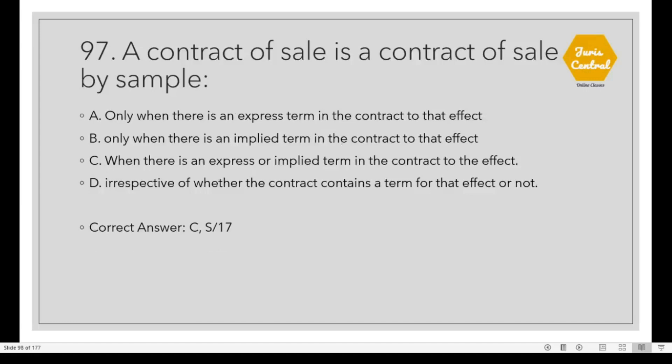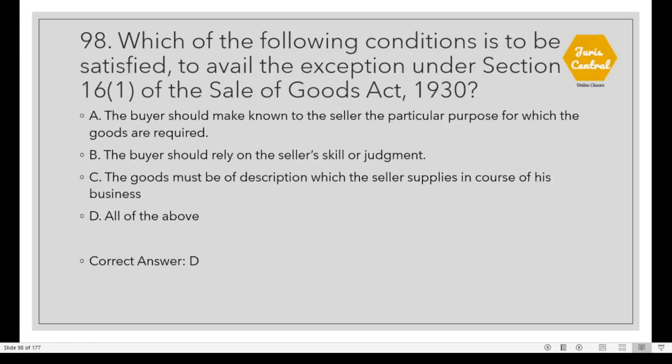Question 96: When goods are capable of many purposes and the buyer does not mention his particular purpose to the seller, the correct option is B: The condition as to fitness cannot be implied. Question 97: A contract of sale is a contract of sale by sample Option C: When there is an express or implied term in the contract to that effect, given under Section 17 of the Contracts Act. Question 98: Which of the following conditions must be satisfied to avail the exception under Section 16, Clause 1 of the Sale of Goods Act 1930? All of the above: the buyer must make known to the seller the particular purpose, the buyer must rely on the seller's skill or judgment, and the goods must be of a description which the seller supplies in the course of his business.